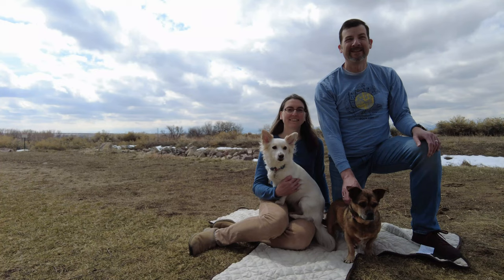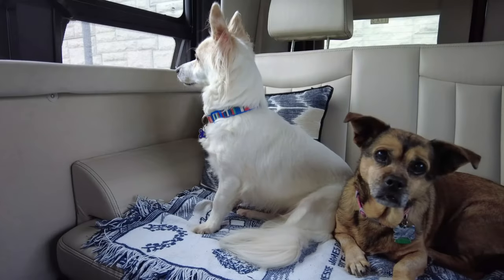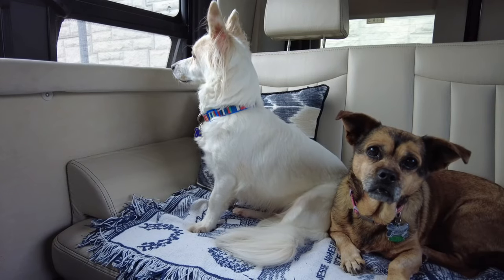We're Tim and Diane, and we've decided not to wait until retirement to let our travel dreams come true. We travel in our camper van, Elsie, with our two dogs, Peggy and Ellie, running trails and living life. Come join us.